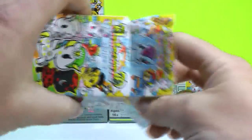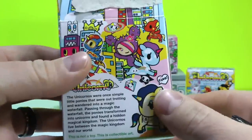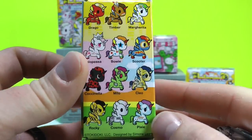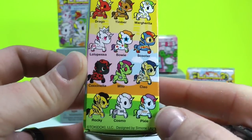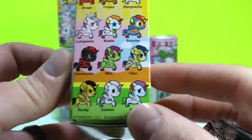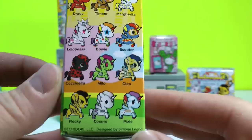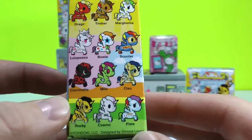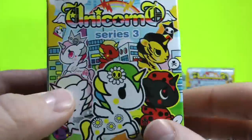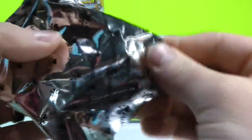Here we have the Tokidoki Series 3 Unicornos — we love these Unicornos. Just to give you a quick look at the box, there's the different characters you can get: Drago, Timber, Margarita, Lalo Pesa, Bowie, Scooter, Cleo, Milo, Cochinela, Rocky, Cosmo, and Pixie. I hope I'm pronouncing that right and I apologize if I'm not. Lots of different cool Unicornos — any one of them would be perfect for us to unbox today.